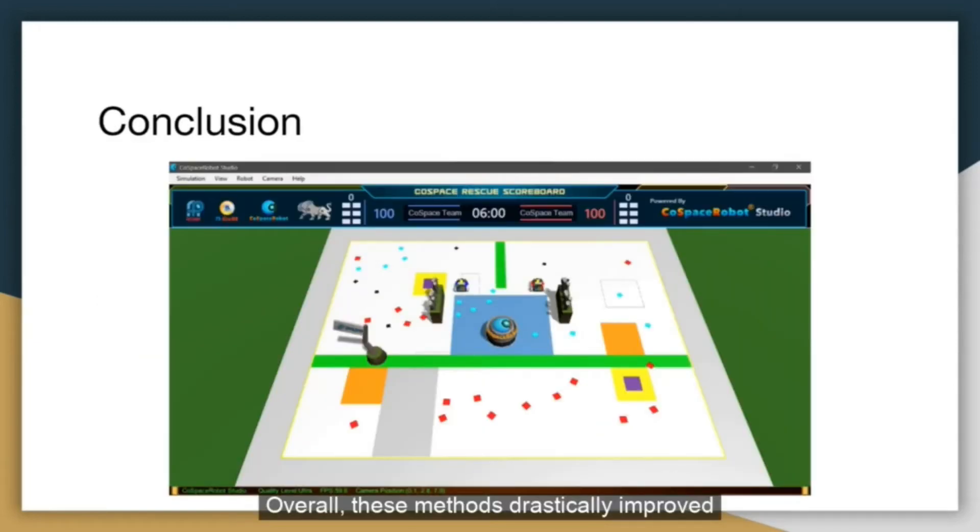Overall, these methods drastically improve the number of points the robot scores within the 6-minute time limit. Ultimately, the biggest variable affecting the robot's performance is the random spawning of objects. Hence, it is crucial that the robot is able to adapt to the dynamic object generation and optimize its collection strategy in order to score as many points as possible.